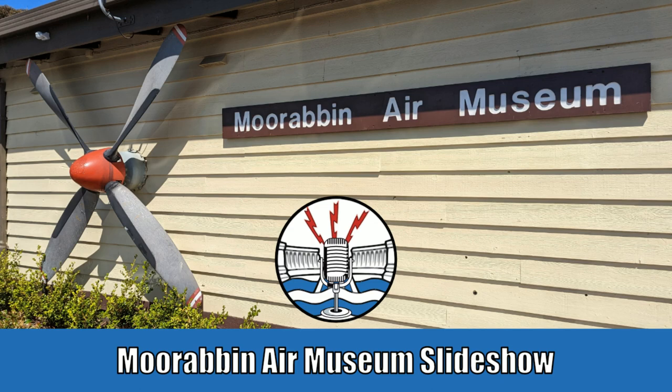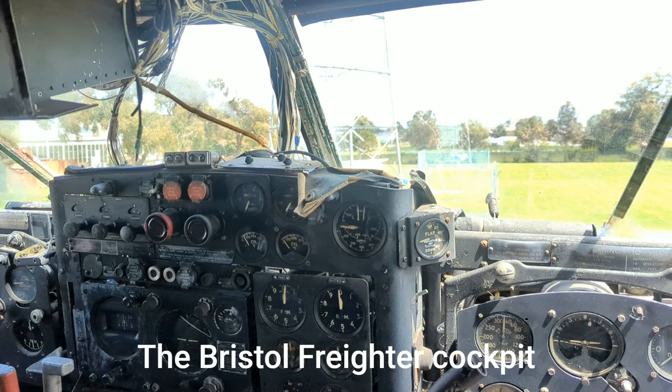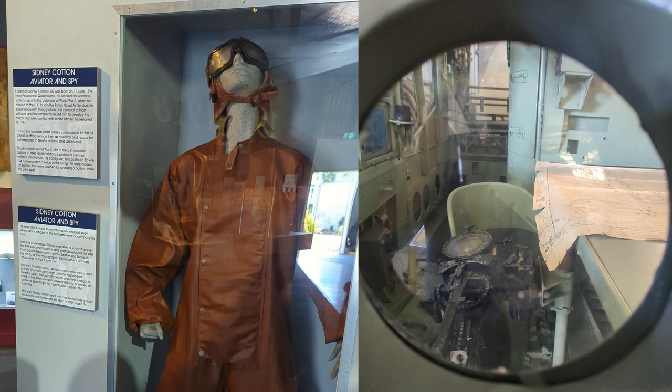Hi everyone, Matt Bone from the Damcasters here. As we've come to the end of this week's run for our Moorabbin Air Museum tour, I thought I'd just do a little photo dump of the images I took. There have been a few comments about not sharing enough pictures, but these are the ones I took — I only had about two hours there.